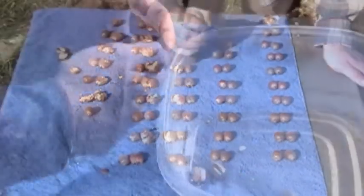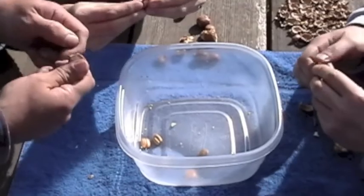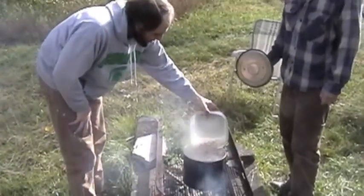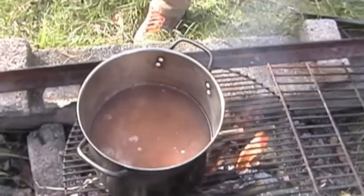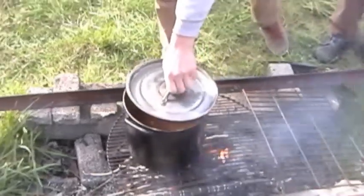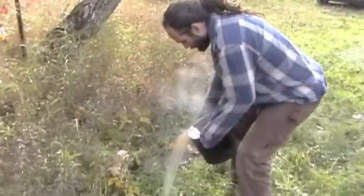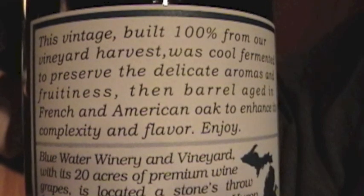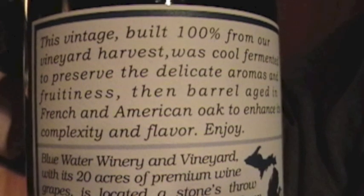And let's not forget that humans can use Burr Oaks too. Acorns can be edible after the process of leaching them is complete. And what could be better than enjoying a fine glass of wine aged in a Burr Oak barrel?